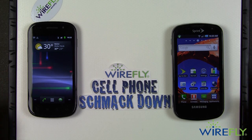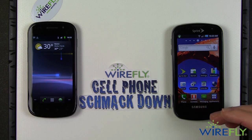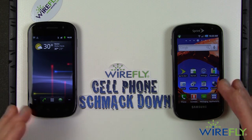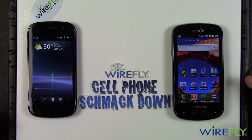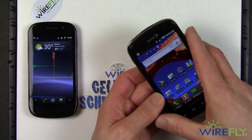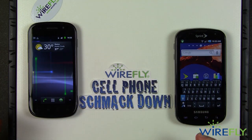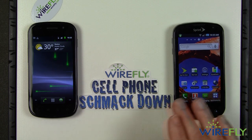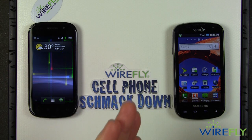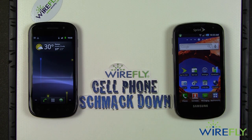That kind of wraps up this Wirefly shmackdown. Both of these phones have the same sorts of everyday features — email, Facebook, and so forth — and they both work beautifully and feel like very quality devices. If you want a keyboard, the Epic 4G is your keyboard-friendly phone with a great keyboard. If a keyboard makes the phone too bulky for you, the Nexus S is a perfectly good choice on T-Mobile with good 3G reception. If you want the 4G speed that Sprint has, then the Epic 4G is one of your best choices, especially if you want a keyboard.